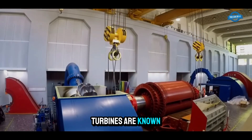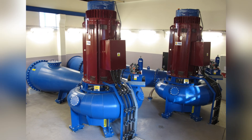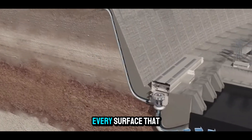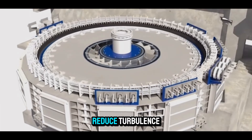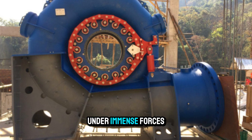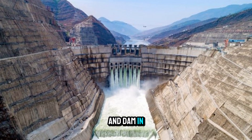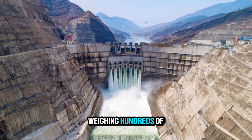Francis turbines are known for their exceptional efficiency, often exceeding 90%. Achieving this requires precision engineering. Every surface that touches water is carefully shaped and polished to reduce turbulence. The wicket gates are designed to adjust with minimal leakage, and bearings and seals are built to withstand years of operation under immense forces. Large turbines, like those in the Baihetan Dam in China, can have runners more than 10 meters in diameter, weighing hundreds of tons.